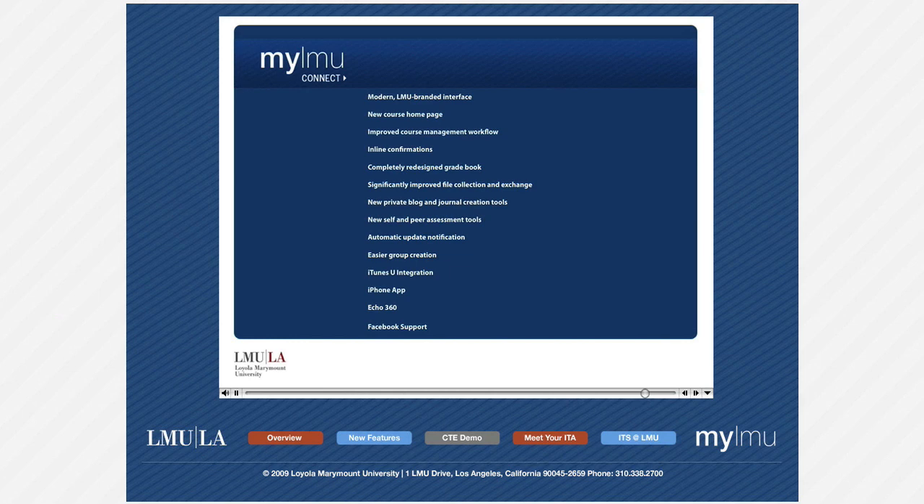Easier group creation, iTunes U integration, Blackboard iPhone app, Echo 360 classroom capture support, and Facebook support.